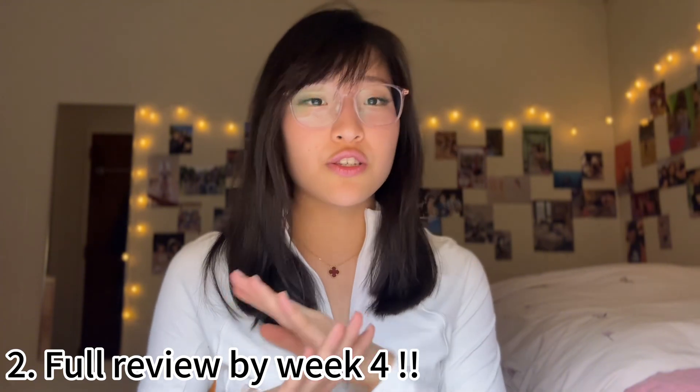By week four, you want to do a full review. Mix all the vocabulary and all the Quizlets together and quiz yourself. You don't want to only quiz yourself on one particular unit, because then you catch onto a theme and answer according to the theme. Mix everything just like it would be on exam day. On top of that, you also want to get a lot of multiple choice questions and FRQs in so that you get familiarized with the exam format.